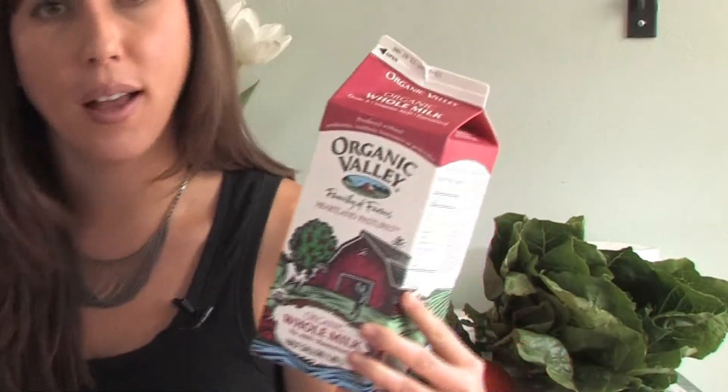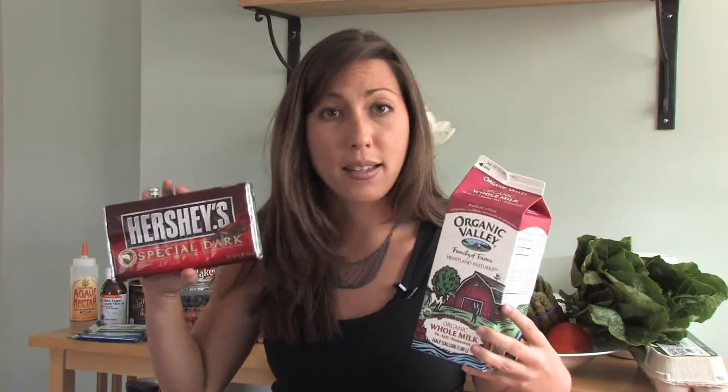Most of the processed foods that we eat are high in acid, but definitely a couple of foods that are high in acid are your dairy foods, so milk itself is high in acid, as well as any of your sweets, such as chocolate.